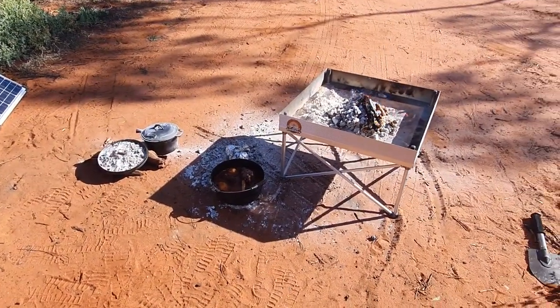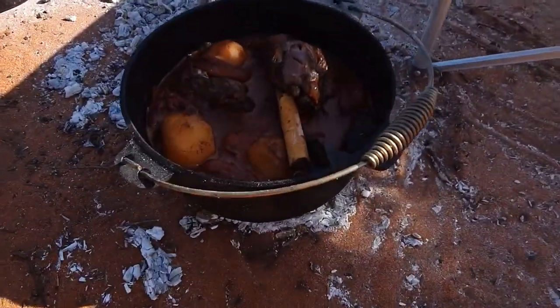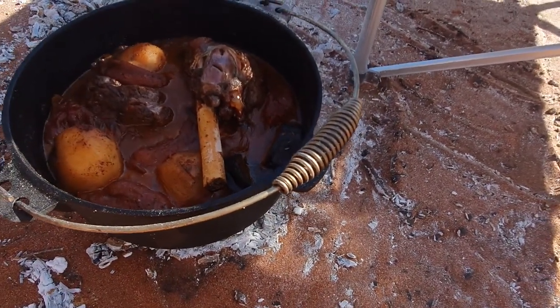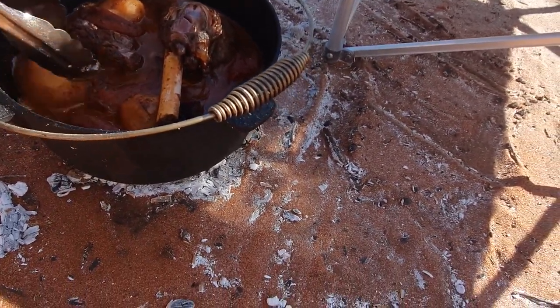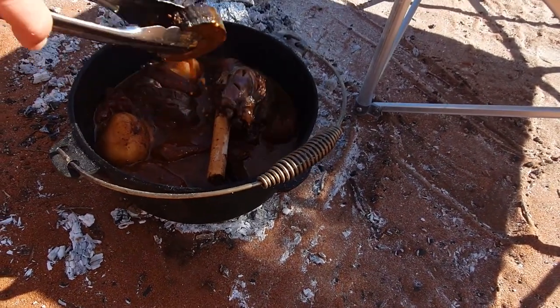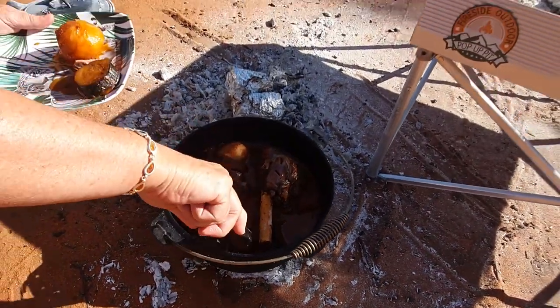After a couple of hours - there we have it! Sizzling away beautifully. Goat shanks, and what else have we got in there? Tomatoes, potatoes, eggplant - looking beautiful, smelling beautiful.